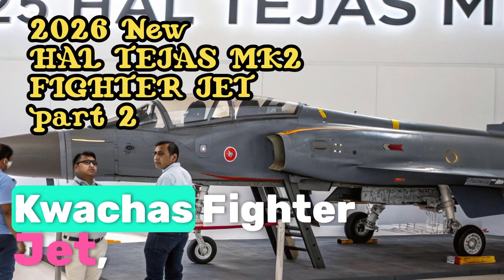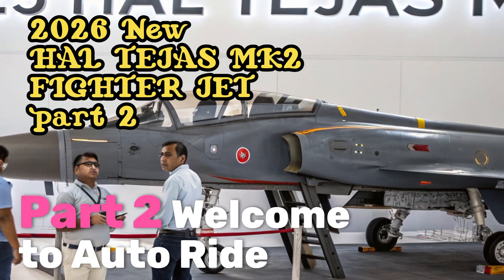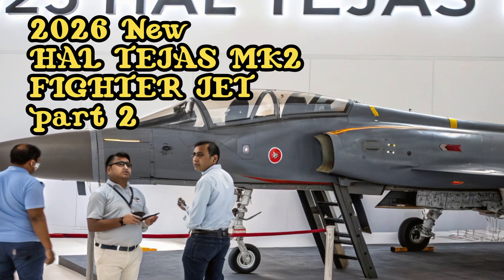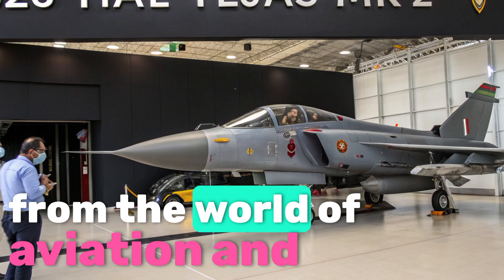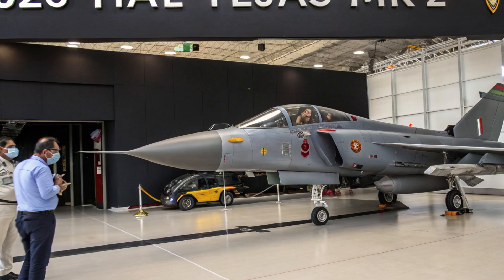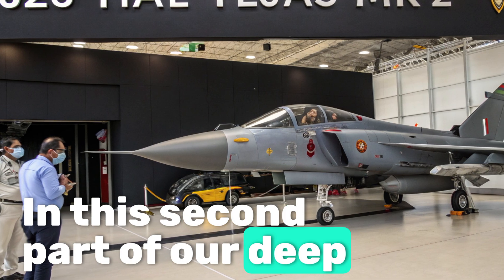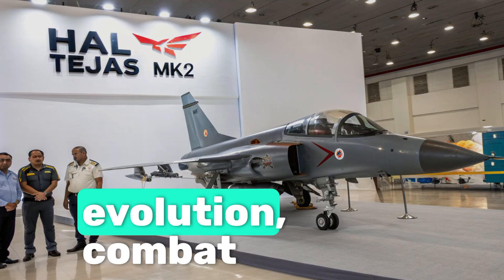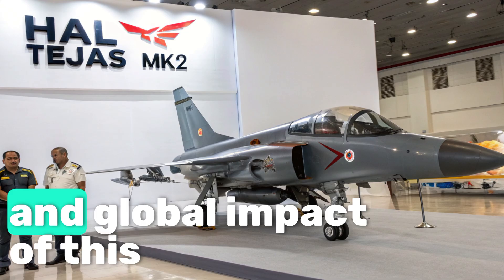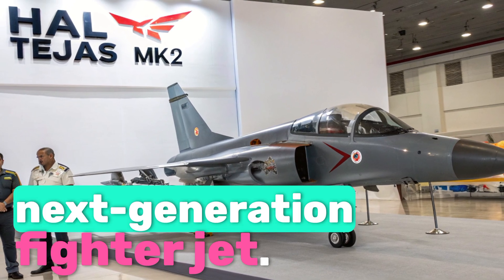Welcome to AutoRide Review, where we bring you the most powerful machines and advanced technologies from the world of aviation and defense. In this second part of our deep dive into the HALTAGIS II Malawian Quachas, we explore the evolution, combat readiness, and global impact of this next-generation fighter jet.